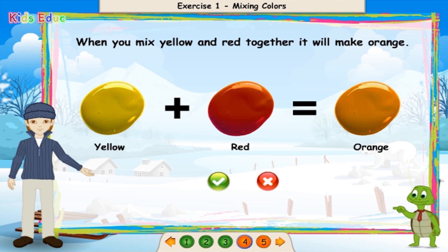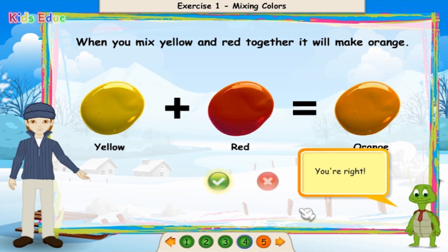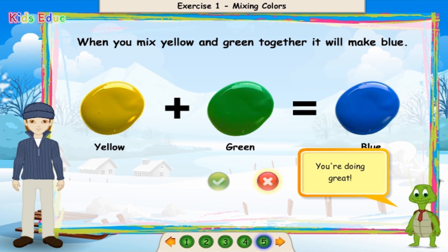When you mix yellow and red together, it will make orange. True. You're right! When you mix yellow and green together, it will make blue. False. You're doing great!